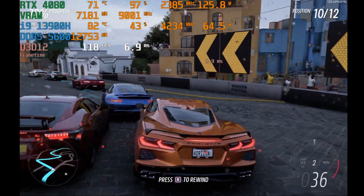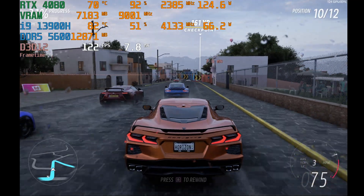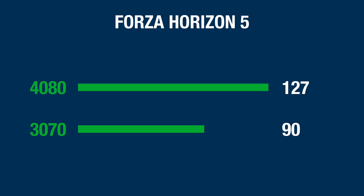Now we have Forza Horizon 5, again running at 1600p at the ultra preset with no DLSS. The 3070 came in with an average of 90 frames per second, which is a pretty good experience, but the 4080 came in with 127. At 127 frames per second, the 4080 is coming in about 41% faster than the 3070 in Forza Horizon 5.